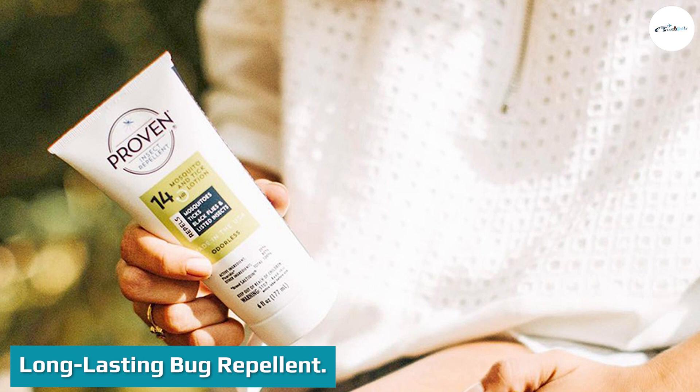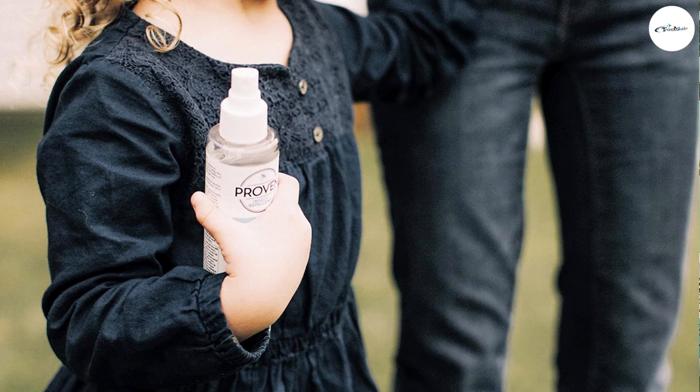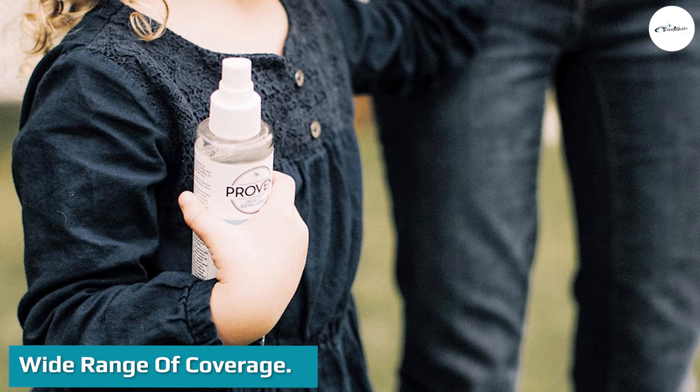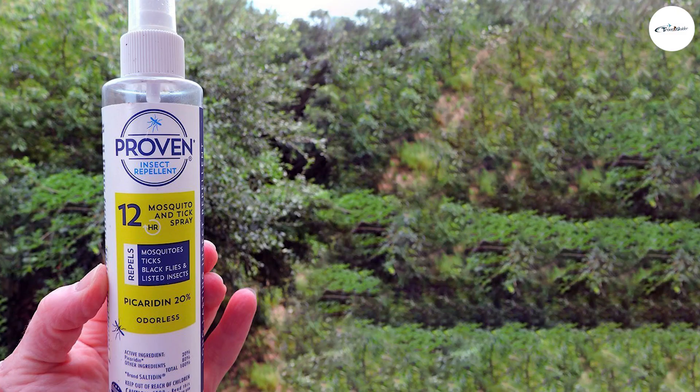After applying once, we never felt like we needed to reapply throughout the day or evening. Proven, using picaridin, provides coverage from the greatest range of insects compared to DEET-based products — specifically, it protects from more types of flies.